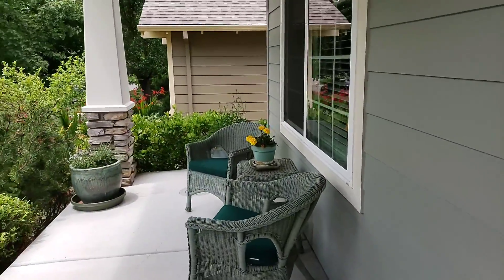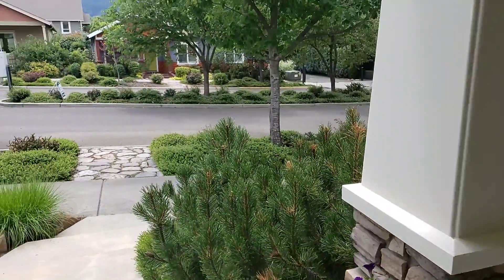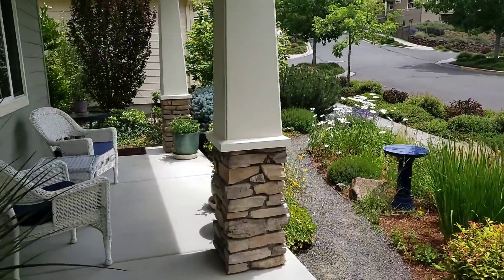What a nice spot to sit, have some coffee, maybe some lunch.